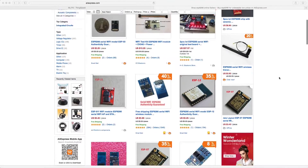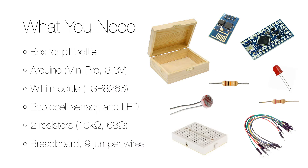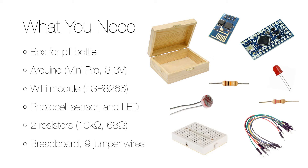I usually order the components from China, and this time I'm using an Arduino Mini Pro, an ESP8266 Wi-Fi module, an LED, a photocell, two resistors, and nine jumper wires.